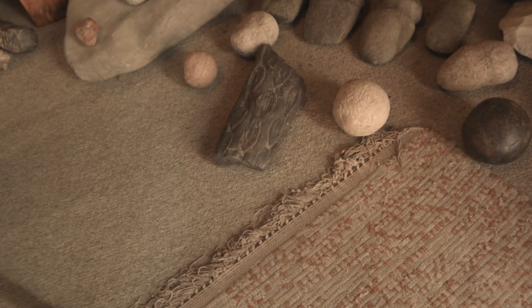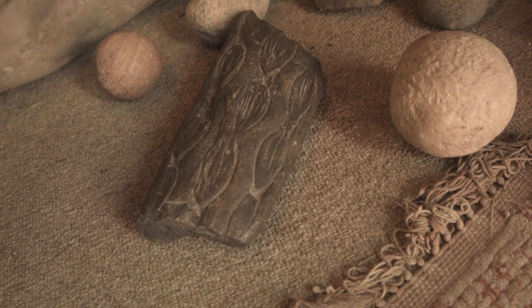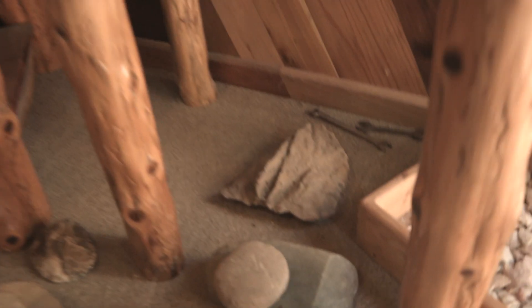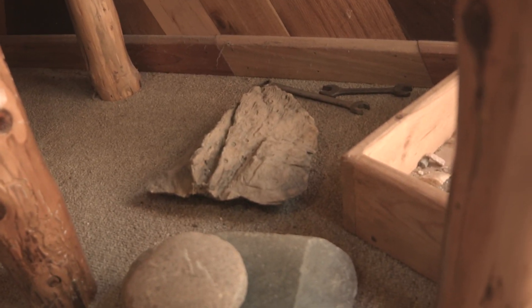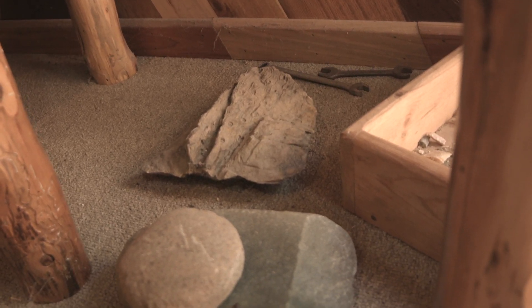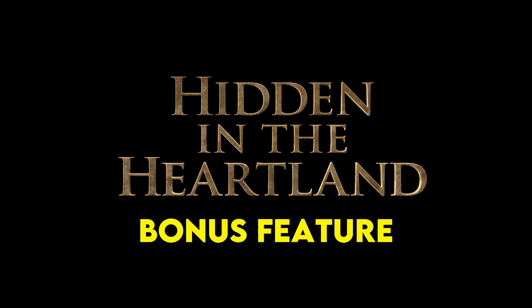That's a piece of petrified palm tree — it's the root of a palm tree, speckled, and it grew down into the limestone and petrified right in with a piece of limestone. But the center of it is the root of a tropical tree, probably millions of years old, from when it was tropical around here at one time.